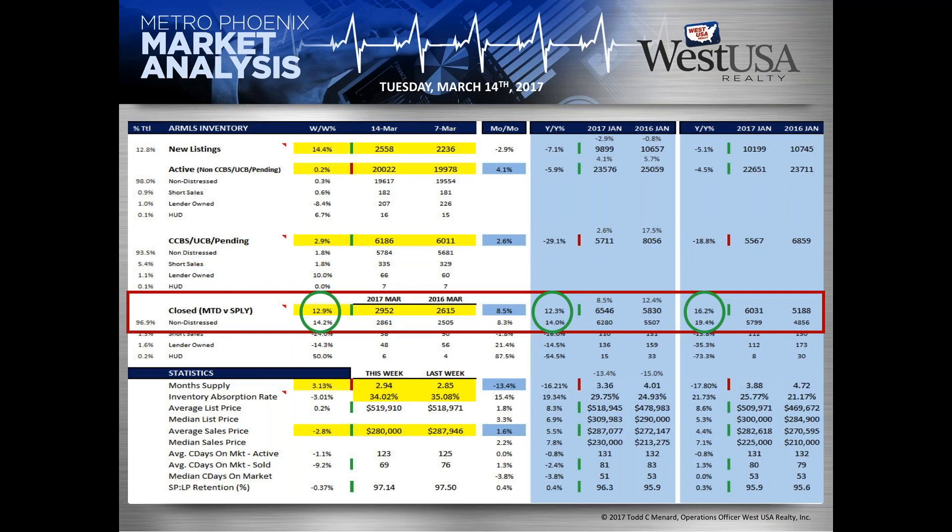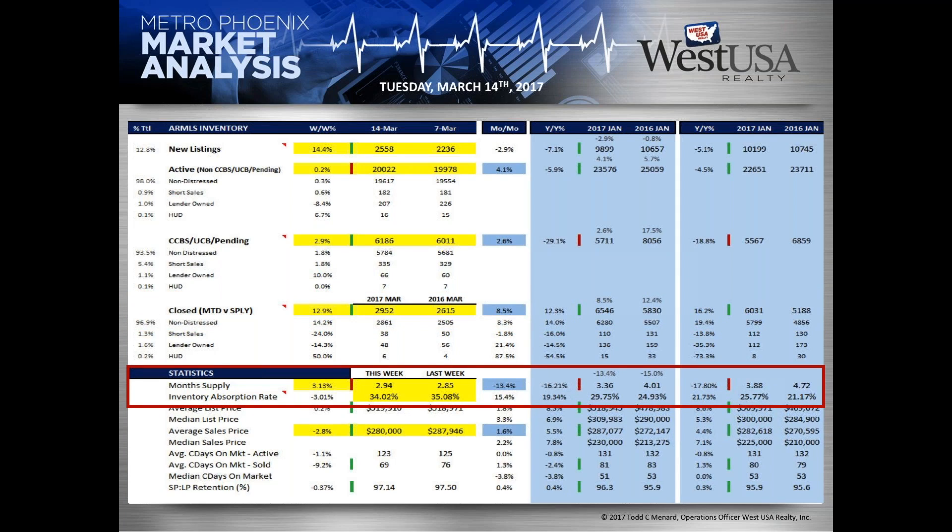Looking at year-over-year comparisons: in January we were up 16%, from 5,188 to 6,000 closed properties. Last year in February we were at 5,830; this year we're at 6,546 — up another 12%. For the last five or six years we've been going down in these numbers, so this is a huge turnaround. In March we're continuing to be in double digits better than last year. Arizona is already seeing the predicted real estate growth, ranking in the top 10.